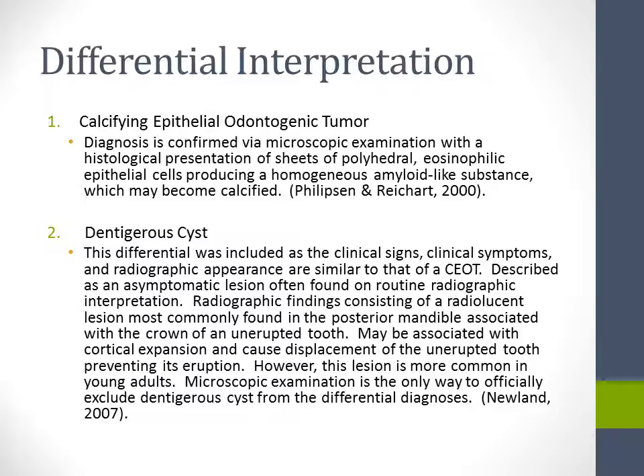The second differential is dentigerous cyst. This differential was included as the clinical signs, symptoms, and radiographic appearance are similar to that of a CEOT — described as an asymptomatic lesion often found on routine radiographic interpretation. Radiographic findings consist of a radiolucent lesion most commonly found in the posterior mandible associated with the crown of an unerupted tooth. It may be associated with cortical expansion and cause displacement of the unerupted tooth, preventing its eruption. However, this lesion is more common in young adults. Microscopic examination is the only way to officially exclude dentigerous cyst from the differential diagnosis.